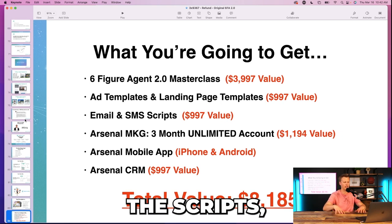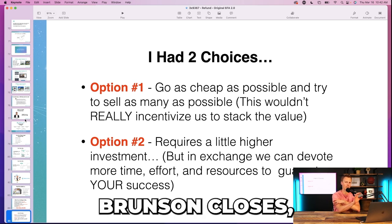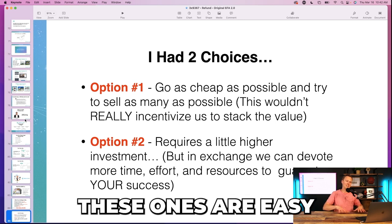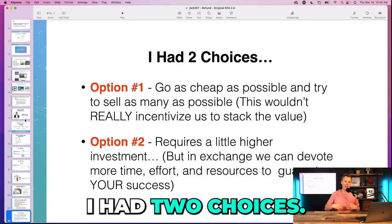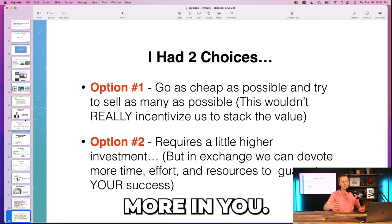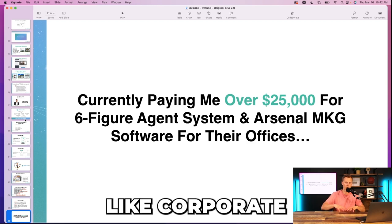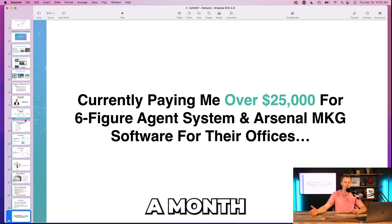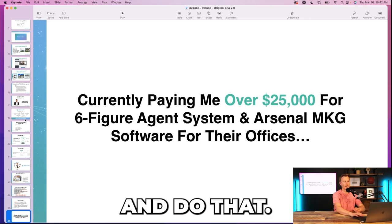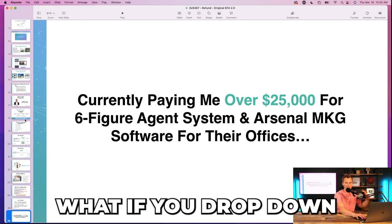Now I'm stacking the value — here's what you're going to get: the system, the software, the scripts, all this cool stuff — total value of all of it. This is more of a classic Russell Brunson-style close: I had two choices — go as cheap as possible and sell to as many as possible, or do a higher investment where I can invest more in you. Currently people are paying me over $25,000 — we had corporate brand deals at that price. So that's the price anchor — I put $25,000 in their mind, then come down from there. That makes the next price point easy.